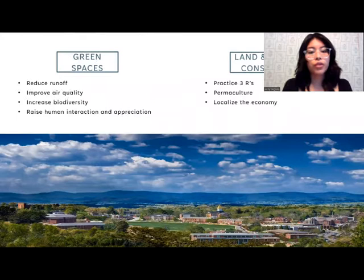For green spaces, we will be looking at how to reduce runoff. We'll be doing this by having cisterns and a water fountain. We will improve the air quality by having new crops and plants, and we hope that some of these plants will attract new pollinators, bird species, and other creatures as well. We also hope to raise human interaction and appreciation, as it has been studied that having more green spaces is better for the mental health of the student body.